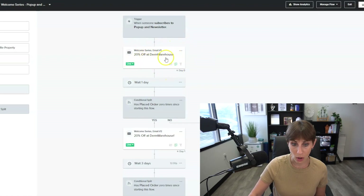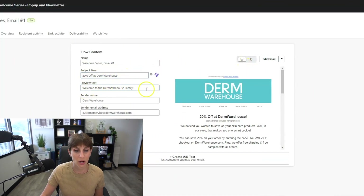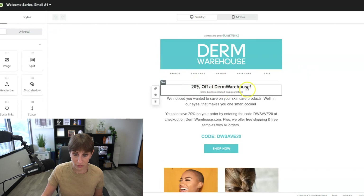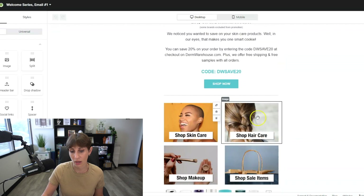They get email one, and then we wait one day, making sure the customer has not placed an order already after this email. Then they'll get welcome series two, which is a shortened version of email one. We're very straightforward — 20% off Durham Warehouse. We like to keep these emails really simple: don't overthink it. We give people the discount, send a little message, give the code, and then show the top categories to shop. That is the welcome series flow.